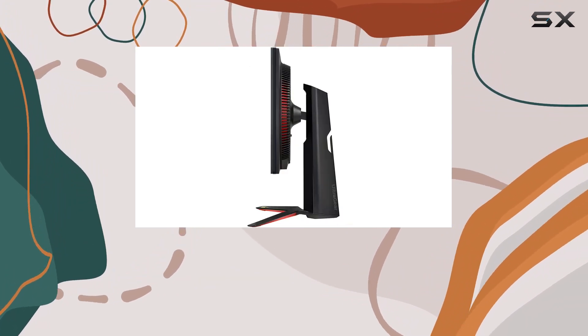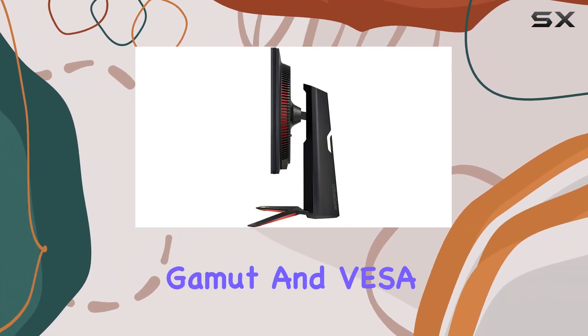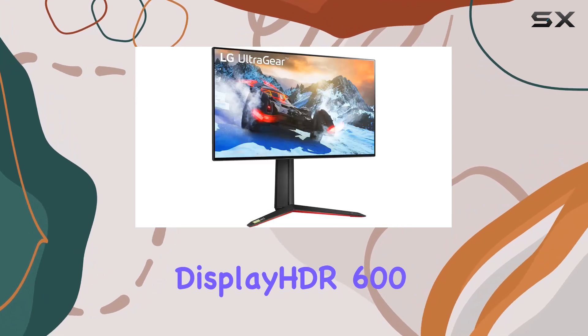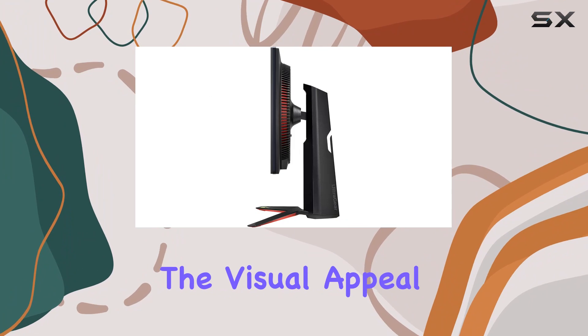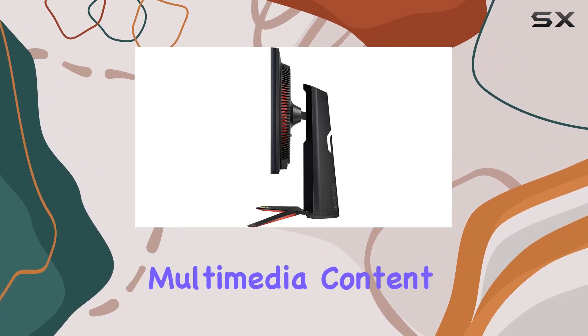The IPS panel with a 98% DCI-P3 color gamut and VESA DisplayHDR 600 certification brings vibrant and accurate colors, enhancing the visual appeal of games and multimedia content.